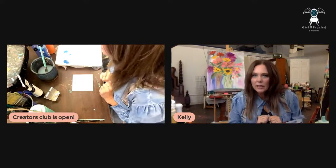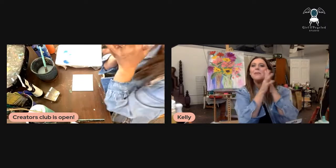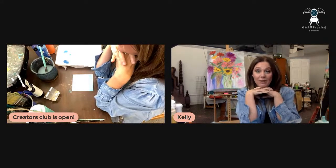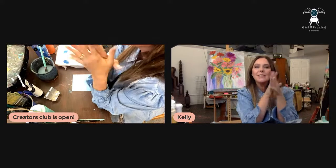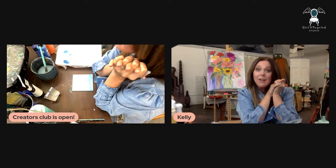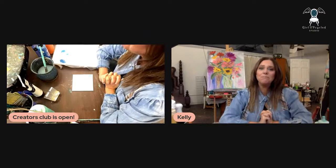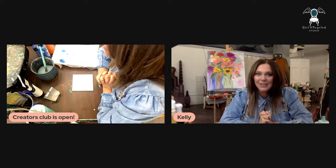If you guys have any advice for me on the techie stuff I am all ears, because I'm always trying to get better at this. Hello Melanie, hi Mary — she says she's back in! Mary, did you just join the Creators Club again? That just warms my heart. She said she just got back in, and that tells me she loves it there and misses it.